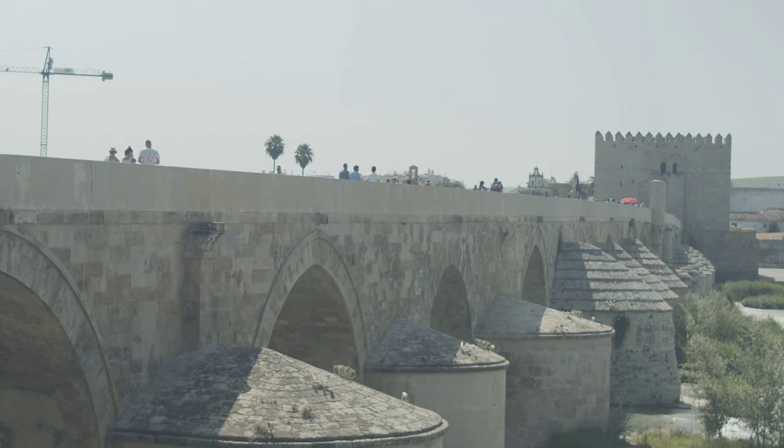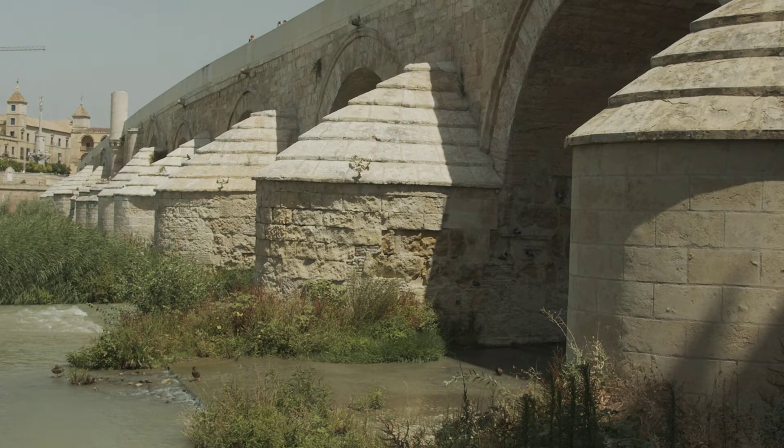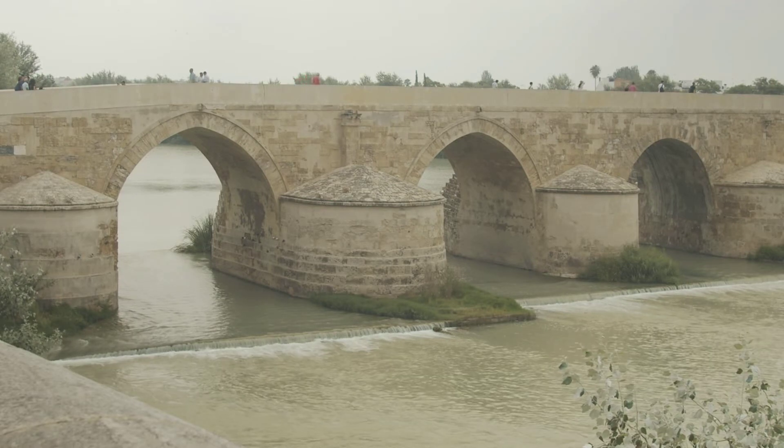Sin embargo, fuera levantado en los últimos años de la República o en los primeros del Principado de Augusto, el caso es que el puente que hoy atraviesa el Guadalquivir a su paso por Córdoba, entre la Torre de la Calahorra y la Puerta del Puente, es de factura romana. Lo confirman algunos de los sillares que aún a día de hoy se dejan ver en su estructura.